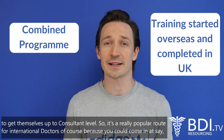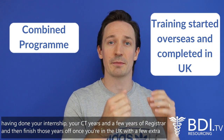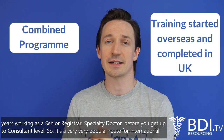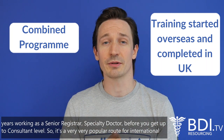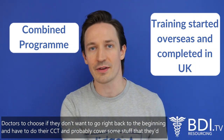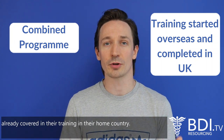It's a really popular route for international doctors, because you could come in having done your internship, your CT years, and a few years of registrar, and then finish those years off once you're in the UK with a few extra years working as a senior registrar or speciality doctor before you get up to consultant level. It's a very popular route for international doctors who don't want to go right back to the beginning and cover material they'd already covered in their home country training.